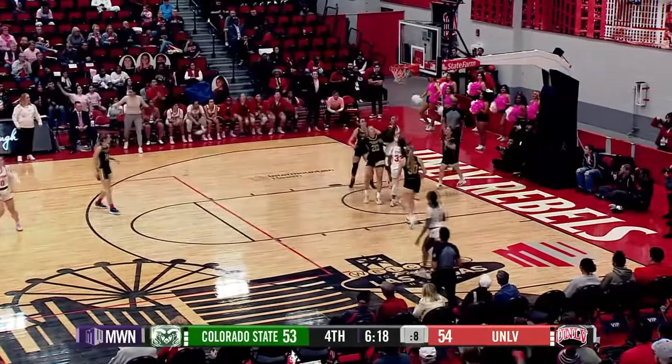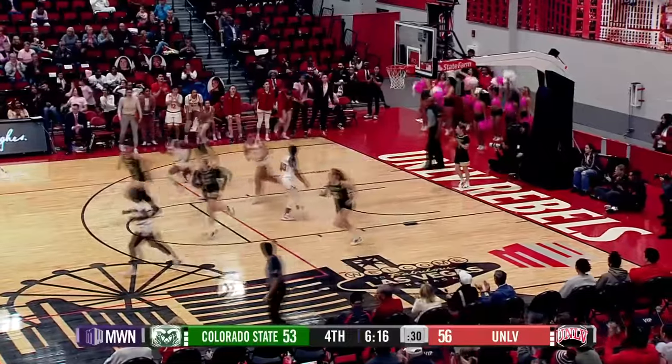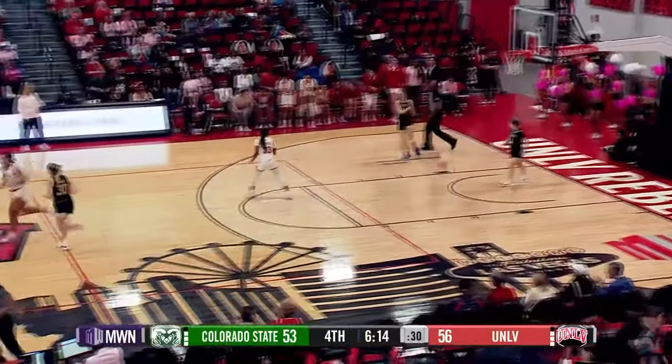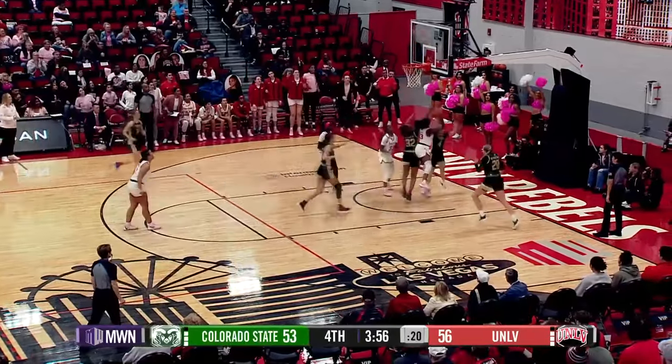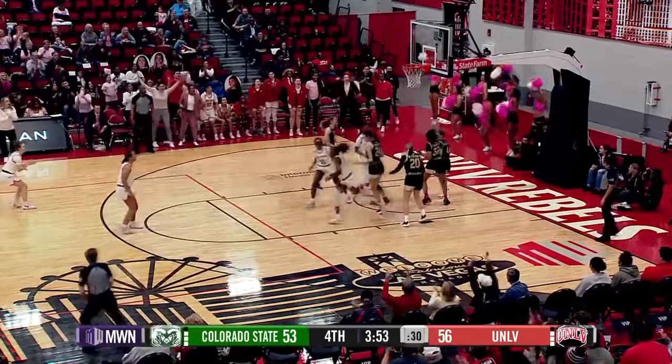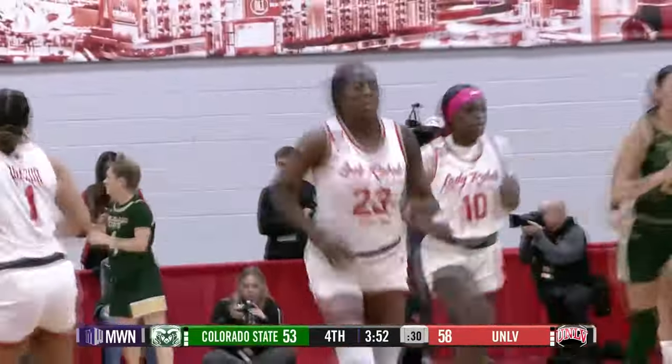Kimson puts her head down on the right block — layup is good. Got the separation on McKenna Hofschild. Lott to Skoggin — three from the left wing, no good. Rebound — Desi on the right block, tip back, no good. Another offensive rebound and a second try — it's good for Desi Rae Young.